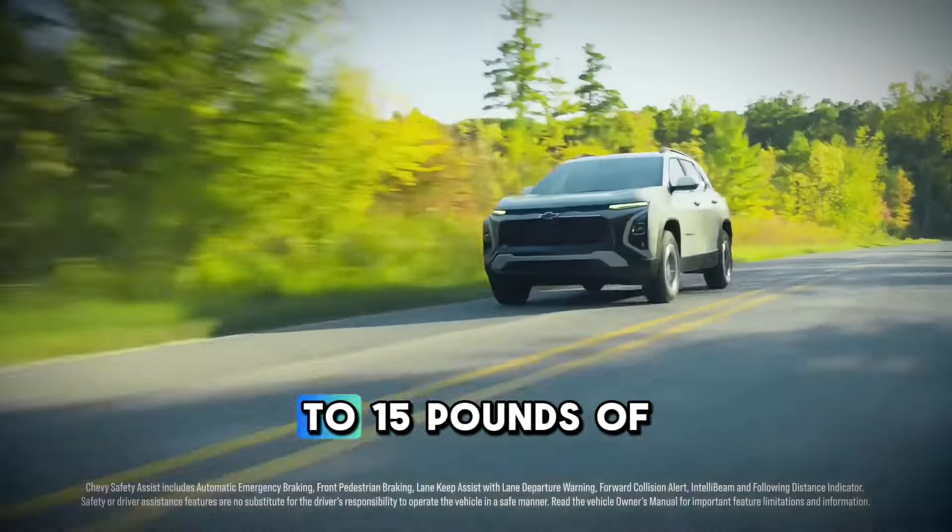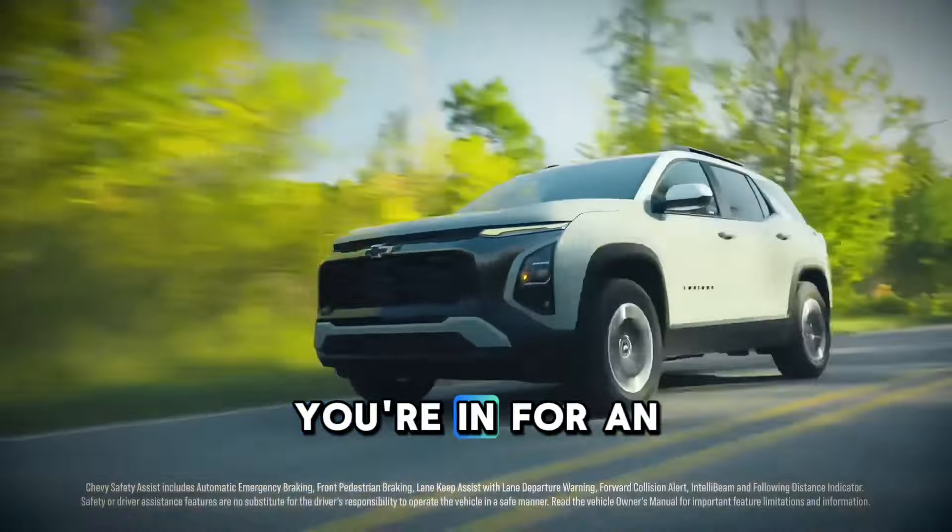As if that's not enough, it hauls up to 1,500 pounds of towing. You're in for an adventure with this one.